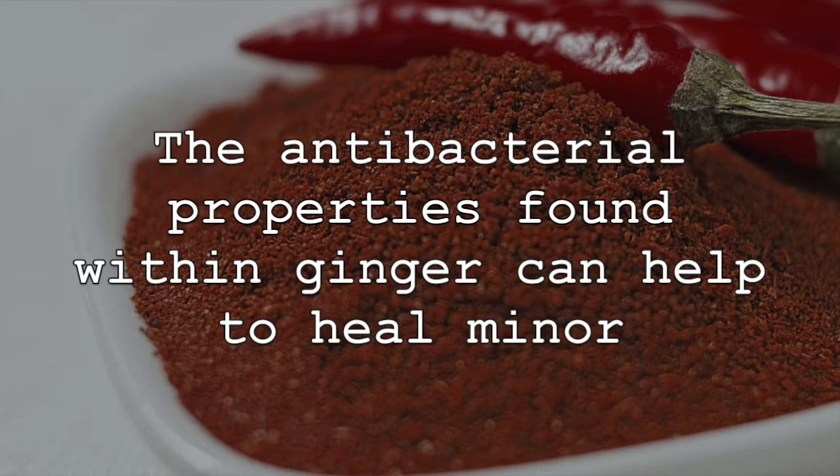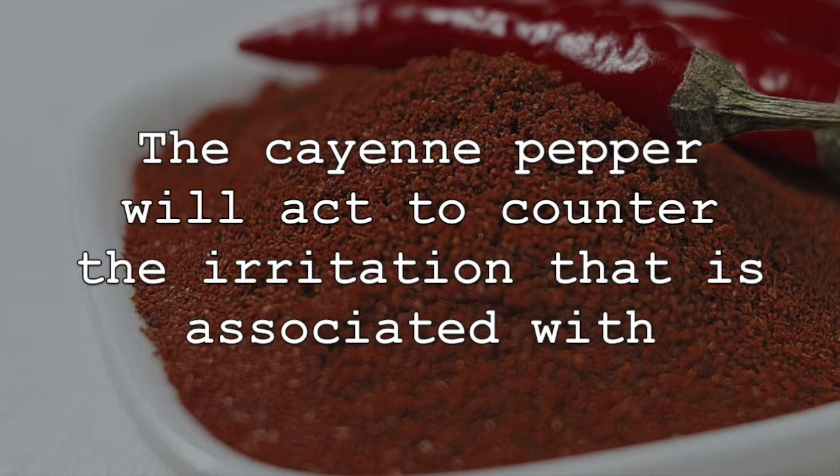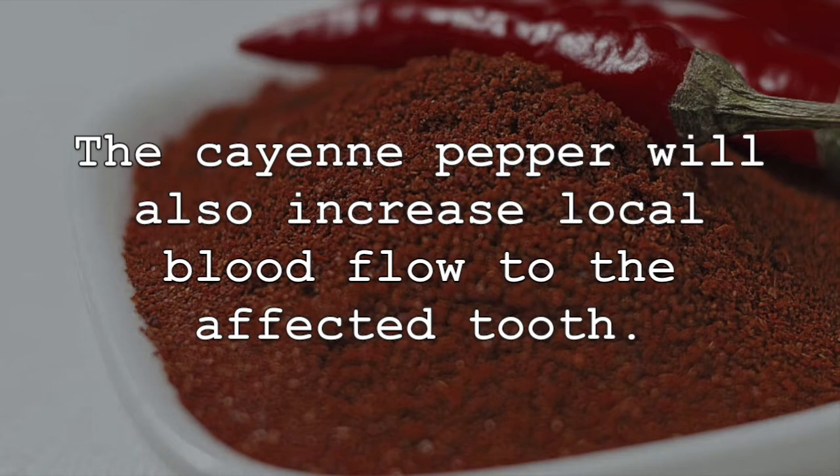The antibacterial properties found within ginger can help to heal minor infections and swelling and redness associated with minor toothaches. The cayenne pepper will act to counter the irritation associated with toothache, which creates swelling, redness, and pain. The cayenne pepper will also increase local blood flow to the affected tooth.